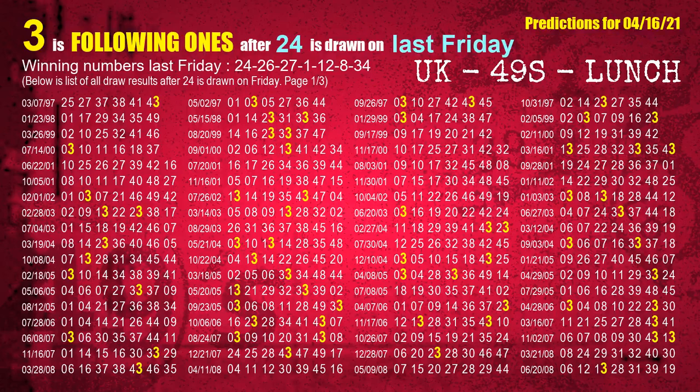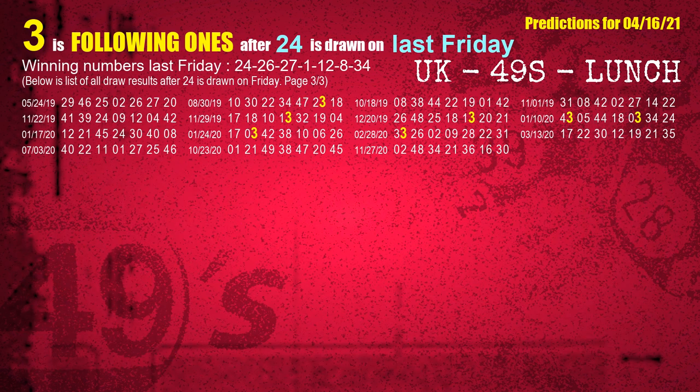After calculating following ones with today's result, we will find out following ones through the result of the same day last week. The first winning number last Friday is 24. We list all draw results which are one week after a Friday draw with 24 as a winning number. The most frequently following units digit is 3 when 24 is the winning number on last Friday. We highlight units digit 3 in yellow for you.